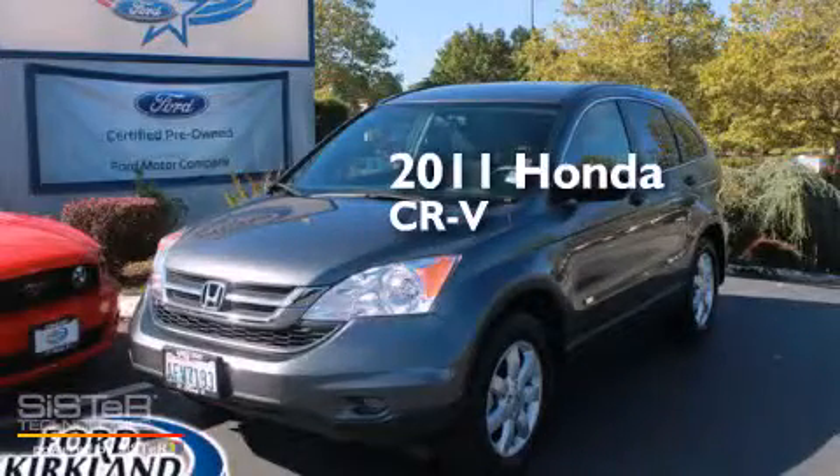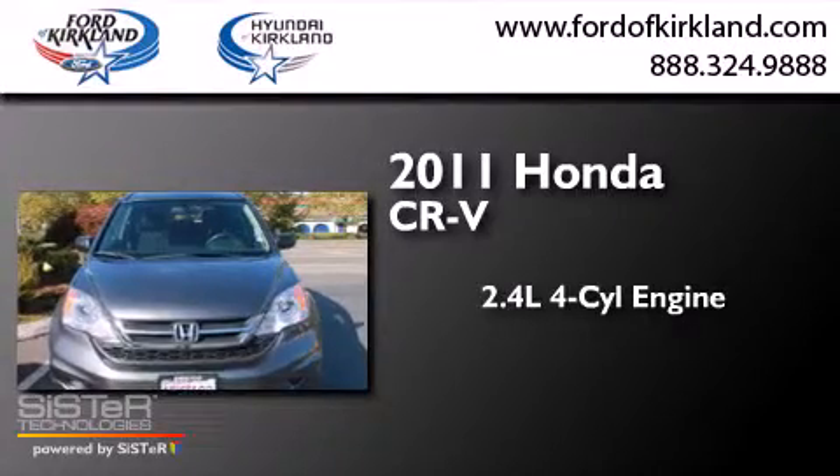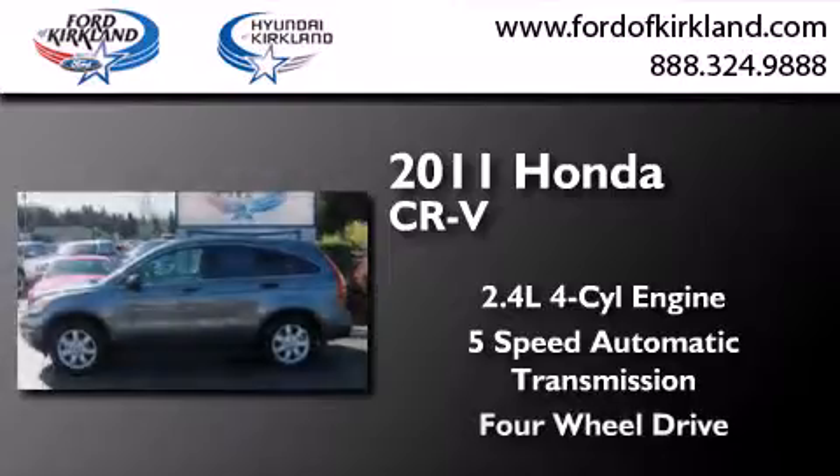This is a 2011 Honda CR-V. It features a 2.4-liter, four-cylinder engine, a five-speed automatic transmission, and the added capability of four-wheel drive.